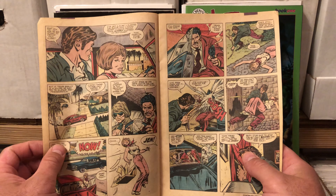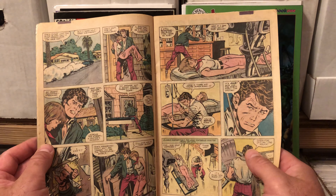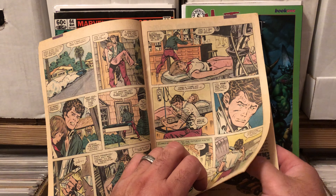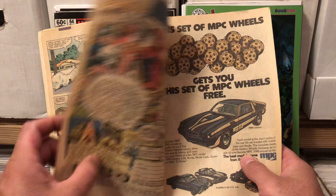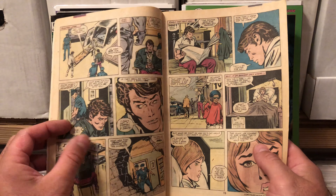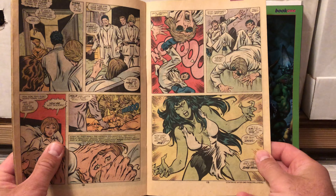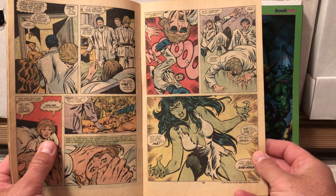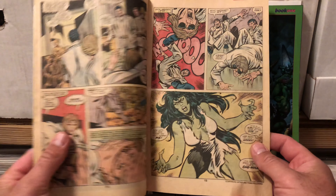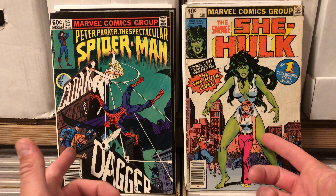Some books, I understand people like putting in CGC grades and slabbing, but sometimes I just want the book in my hand and it feels wrong to do that. You got to read the story of Bruce visiting his cousin Jennifer, gives her a blood transfusion after some mob guys shoot at her — he had to know that wasn't a good idea. There she is — the first breakout appearance of the savage She-Hulk. I wanted to show these books and capture that on film, because it really meant a lot to me to finally have these two books.